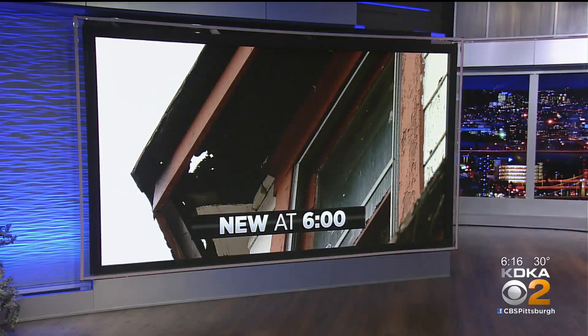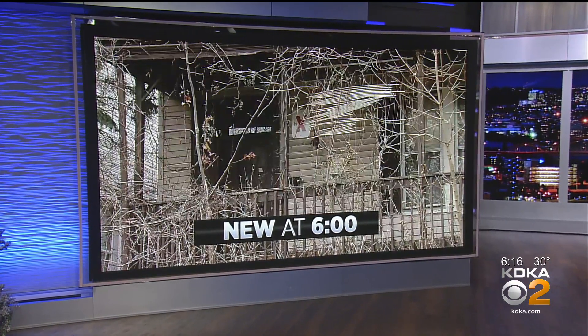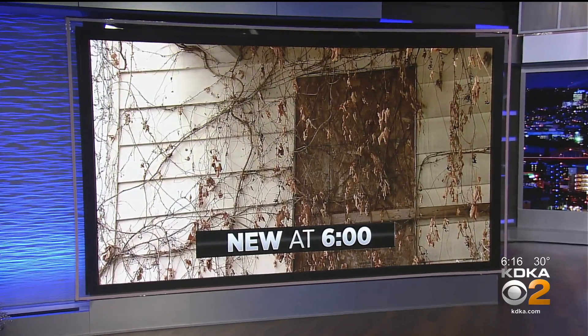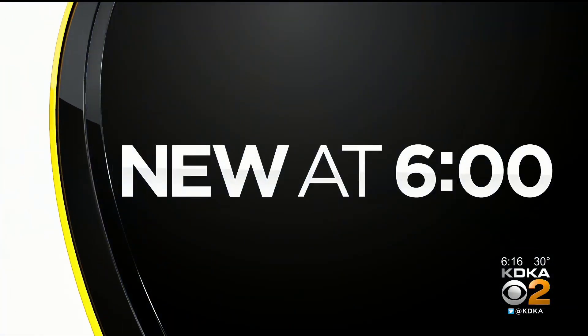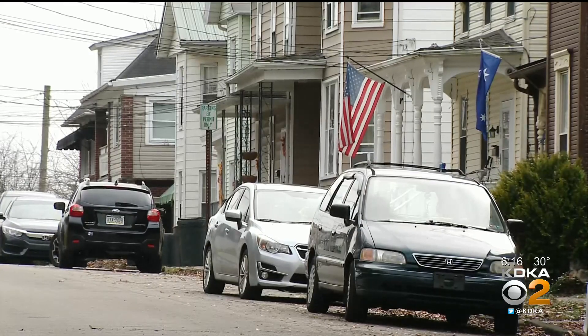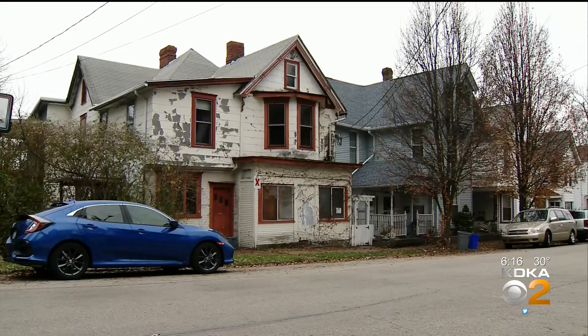A battle plan against blight. Leaders in Westmoreland County say they're putting together a plan to locate and identify dilapidated buildings in Greensburg, and a recent donation from a group of realtors is helping fund that effort. In Westmoreland County, you're going to find many wonderful historical structures, but you're also going to find a lot of blight — an issue that is affecting nearly all of our communities within Westmoreland County.